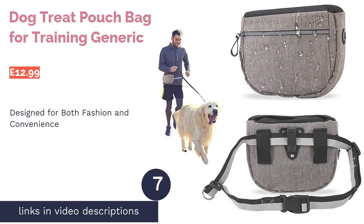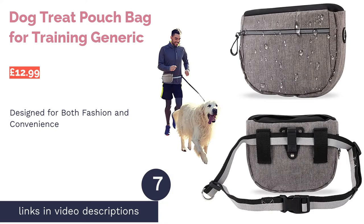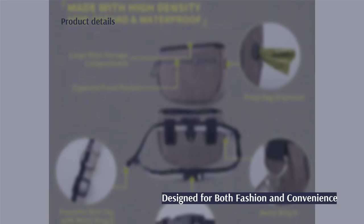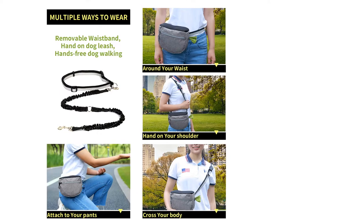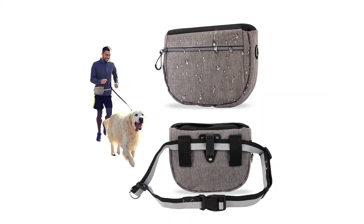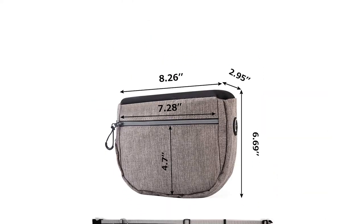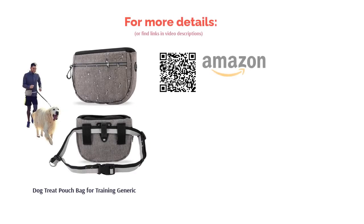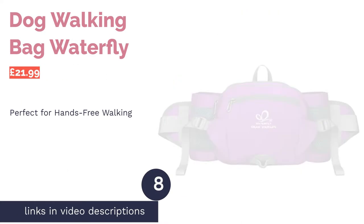The next product is the Dog Treat Pouch Bag for Training by Generic. A practical waterproof pouch with a sleek design, this product provides the storage solution you need when you're out on a walk and you can still look stylish in the process. The curved shape will stop crumbs from gathering in corners, making it easier to wipe this bag clean when you need to. While the lack of versatility in the strap is disappointing, it's durable and sits comfortably around your waist for better weight distribution, so if you suffer from back pain this is a brilliant option.